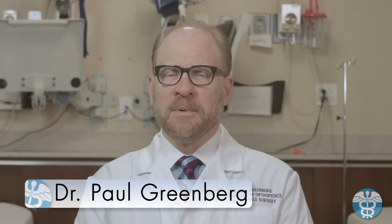Hi, I'm Dr. Paul Greenberg of Belvedere Podiatry, and this is Belvedere Podiatry on My Personal MD.